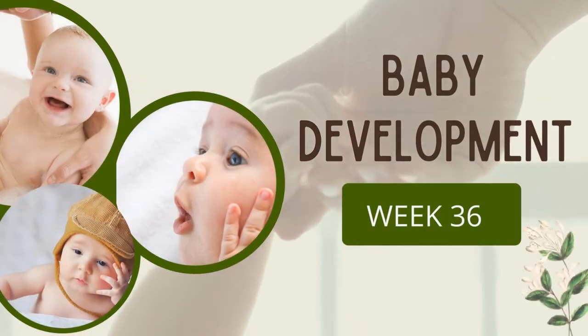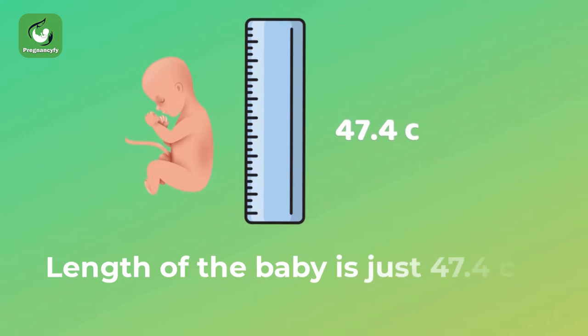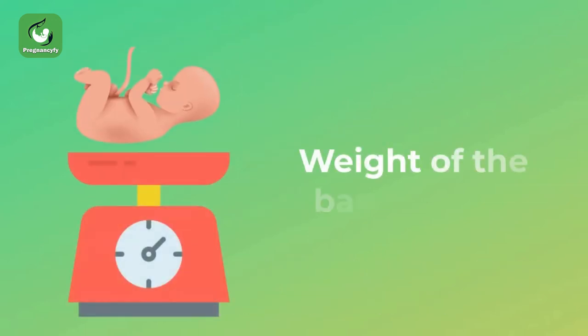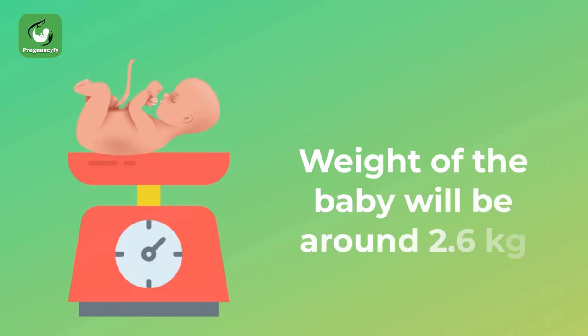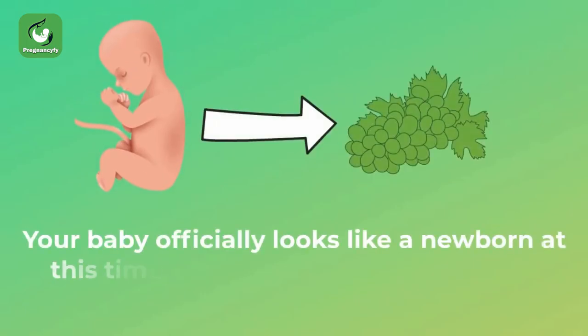Baby development week 36: the length of the baby is just 47.4 centimeters long from head to toe, and the weight of the baby will be around 2.6 kilograms. Your baby officially looks like a newborn at this time.